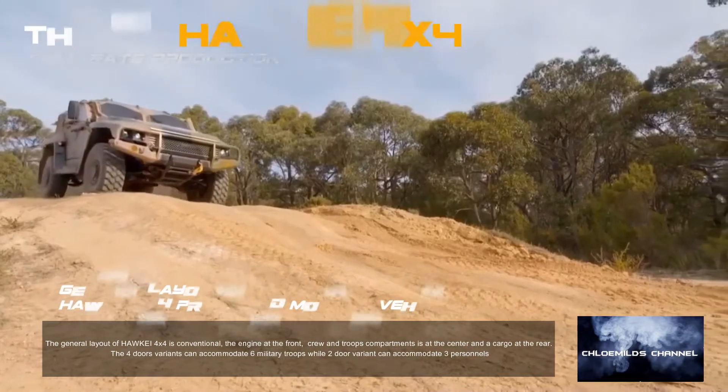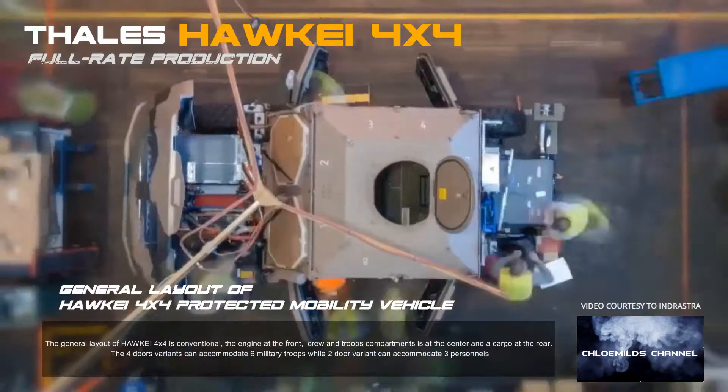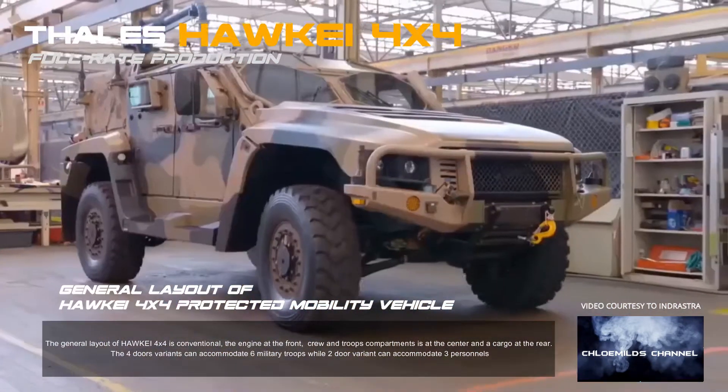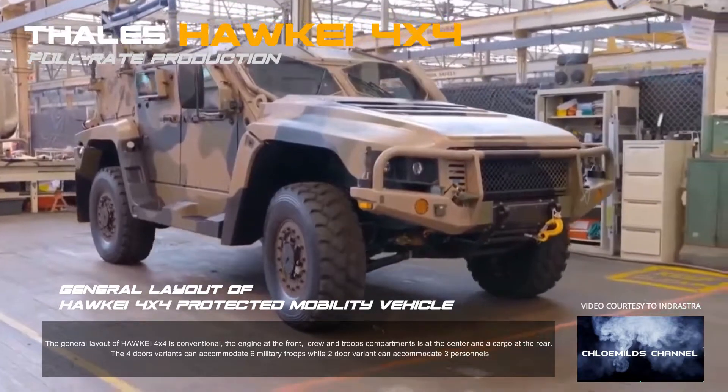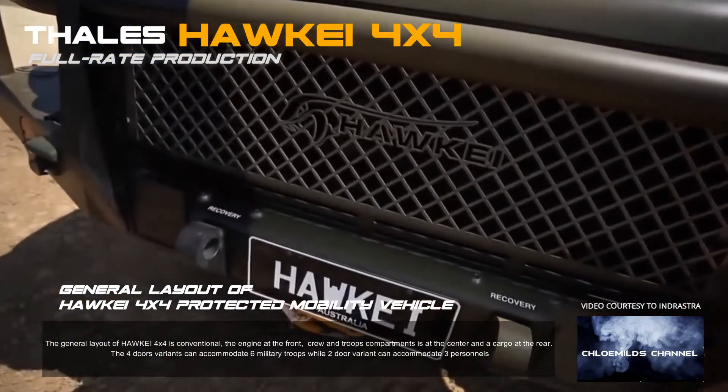The general layout of the Hawkeye 4X4 is conventional — the engine at the front, crew and troops' compartments at the centre, and cargo at the rear. The four-door variant can accommodate six military troops, while the two-door variant can accommodate three personnel.